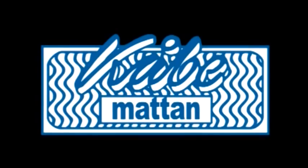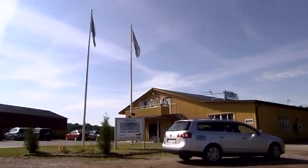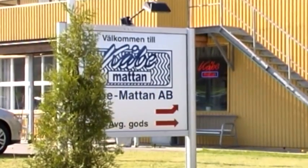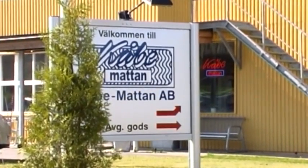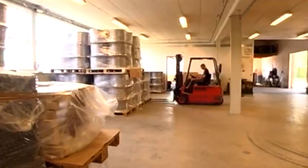Kobe Matan has produced entrance mats since the company was founded in 1944. During our more than 60 years in the business, we've kept a constant focus on quality and product development — a wise strategy confirmed by the fact that in Sweden, our original mat is the foremost product on the market.